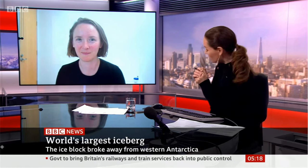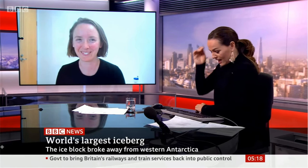I'm joined now by Dr. Sue Cook, who's a glaciologist with the Australian Antarctic Programme Partnership at the University of Tasmania. Thank you very much for joining me, Dr. Cook. Why has this happened?